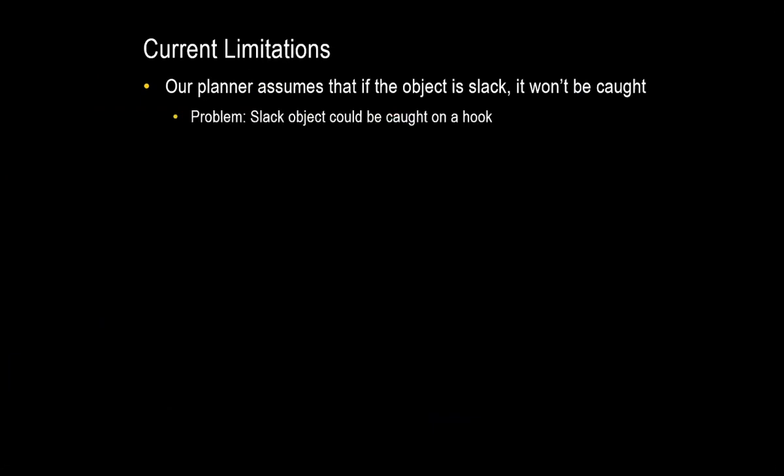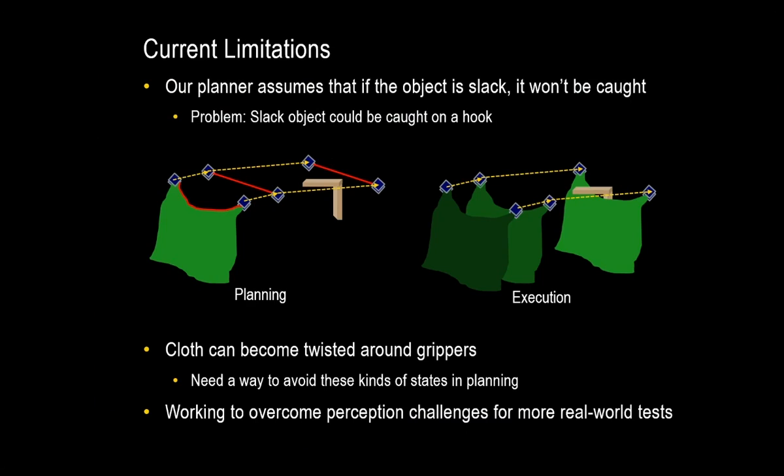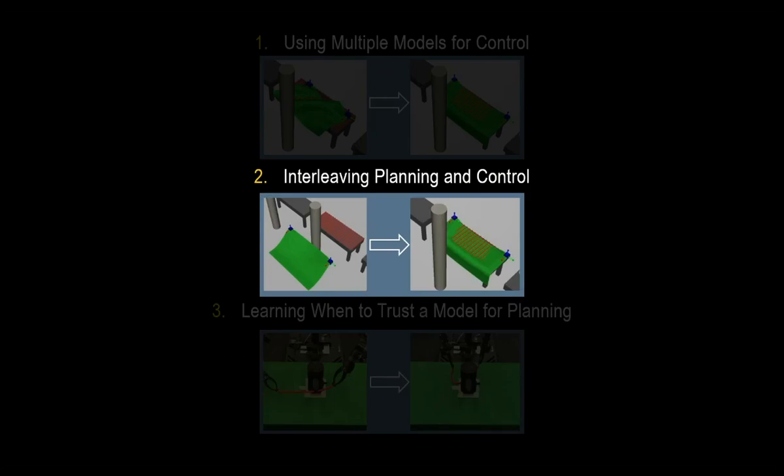We have some limitations. Our planner assumes that if the object is slack, it won't get caught. In truth, that's not the case. In planning, we approximate the geodesic with a virtual elastic band that gets pulled taut, and we predict it goes over the top of the hook when in practice the cloth actually goes underneath the hook. In addition, the cloth can get twisted around the grippers, and we're also working on ways to overcome some of the perception challenges for more real-world tests. This leads naturally into the third part of the talk: learning when to trust a model for planning — how can we avoid having the planner make mistakes that lead to infeasible paths in practice?